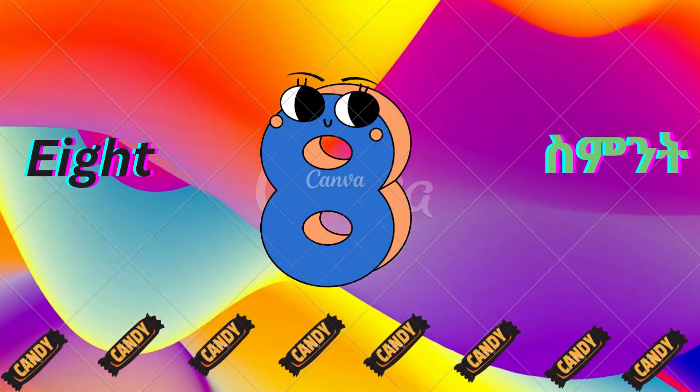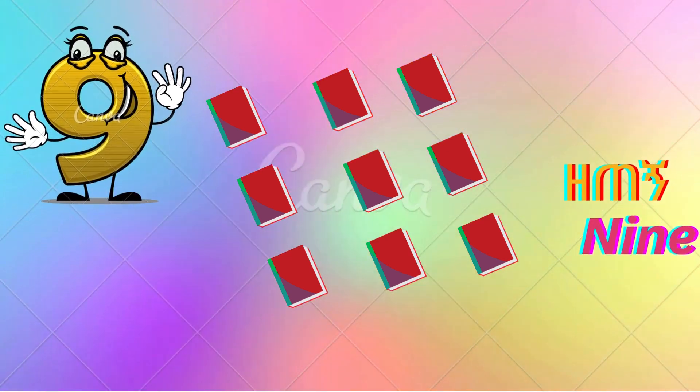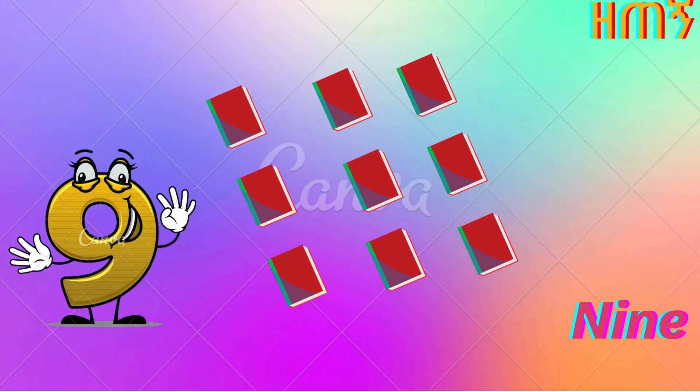This is number nine. N-I-N-E. Nine. There are nine books. Nine.